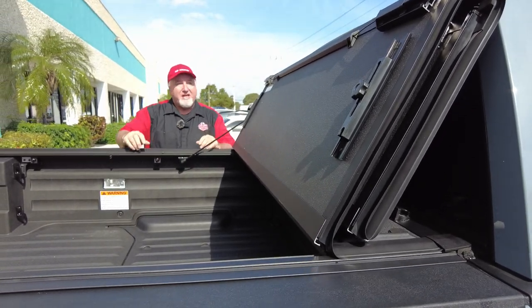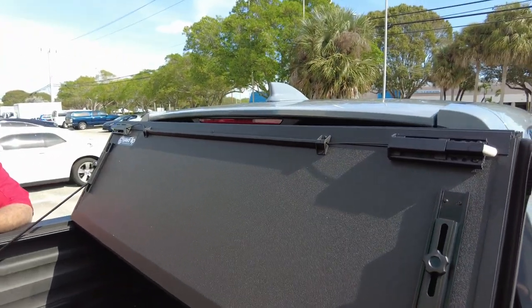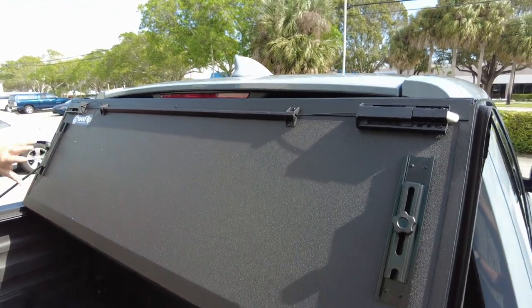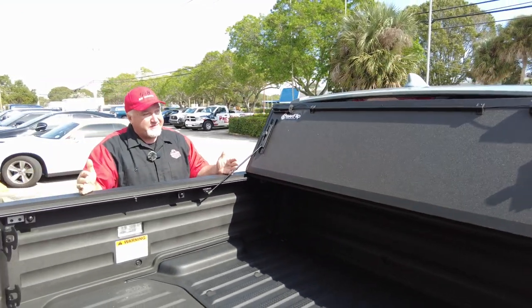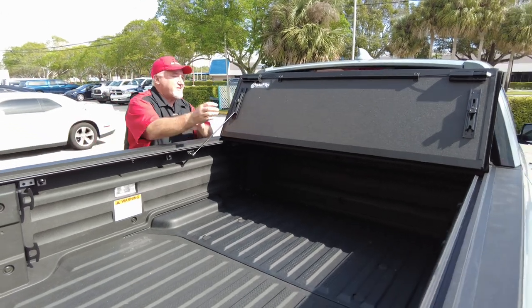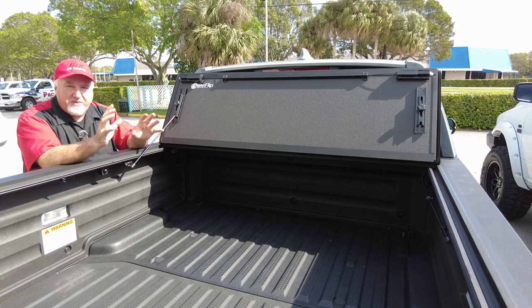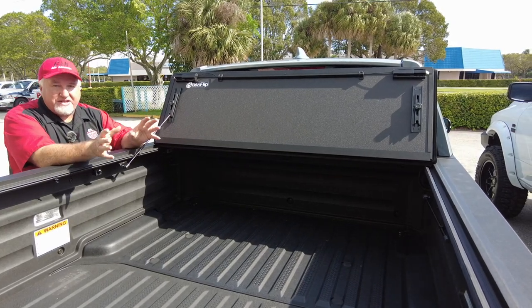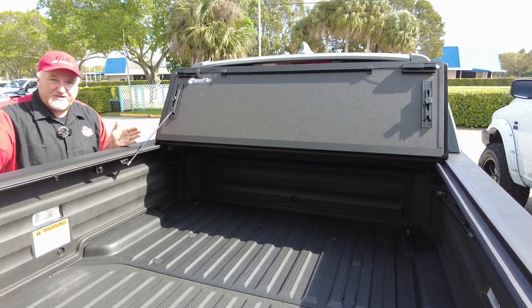It does not cover your third brake light, which is a concern for some people. Also, when this is folded up — meaning you're putting something big in your bed — you'll want to know about another great feature. If you're not familiar with the term 'headache rack,' you see it on a lot of commercial vehicles: they put a piece right by the rear window so that when something is in the back of the truck, it doesn't slide forward and break the rear window.